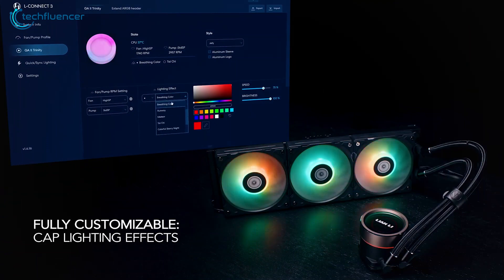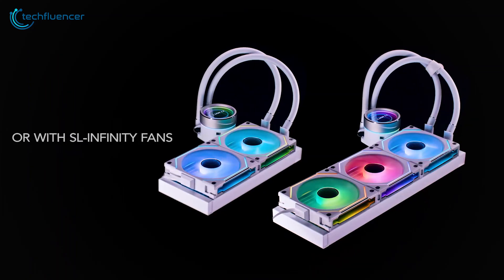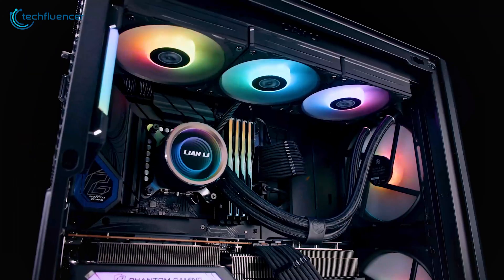The customizable RGB lighting was a nice touch, allowing us to match our build's aesthetics. Overall, the Galahad 2 Performance 360 proved to be a well-rounded cooling solution.